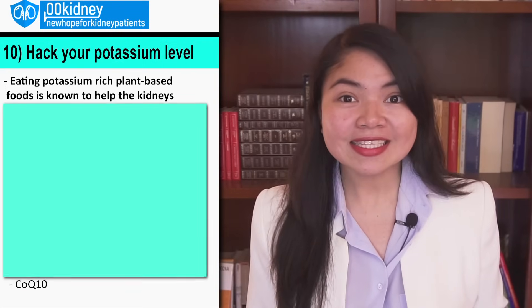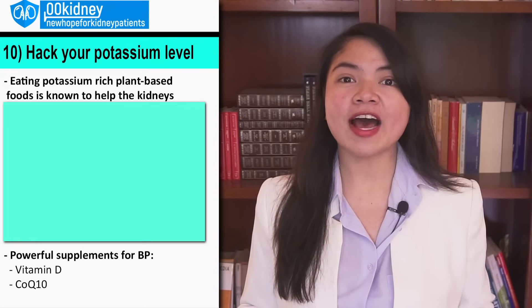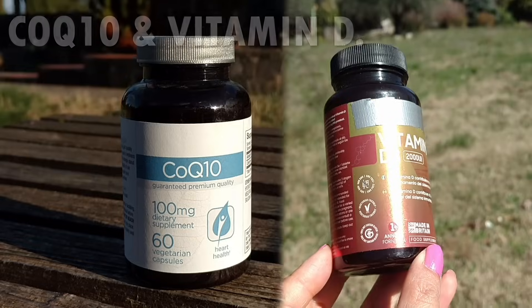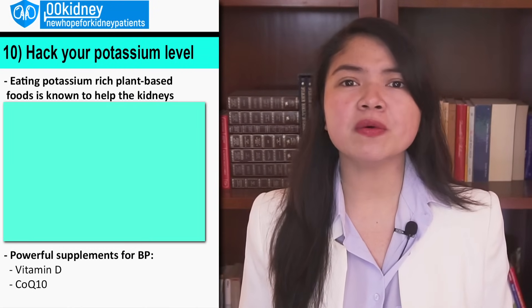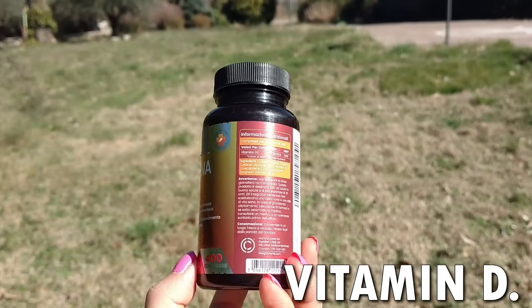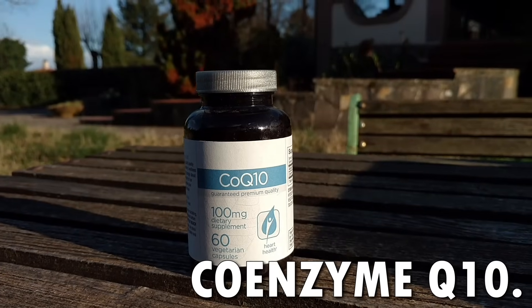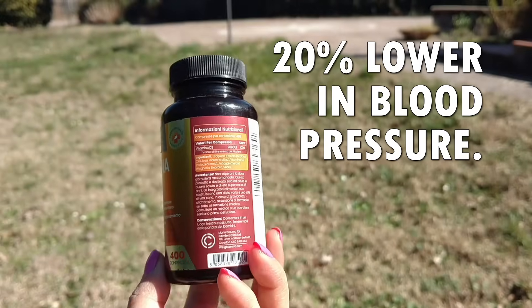You could try vitamin D supplements with CoQ10. Both vitamin D and CoQ10 are known to have a multitude of health benefits, but in particular they are also known to be some of the most effective blood pressure lowering supplements on Earth. If you start taking both these supplements, lowering your blood pressure by up to 20% would be a possibility.